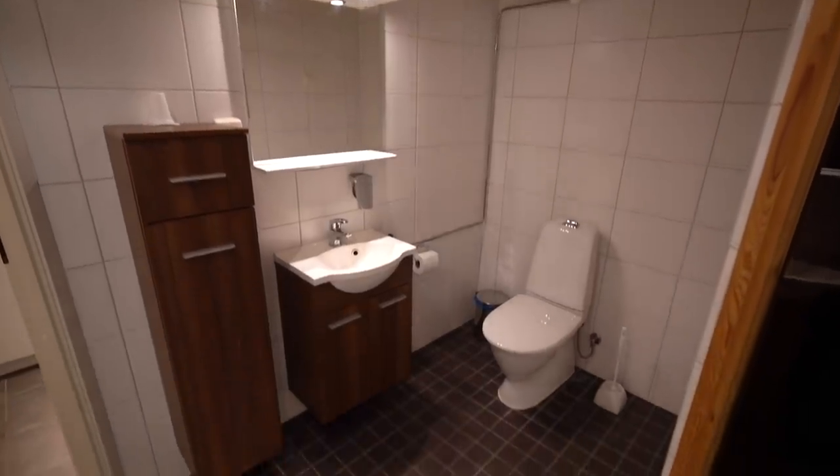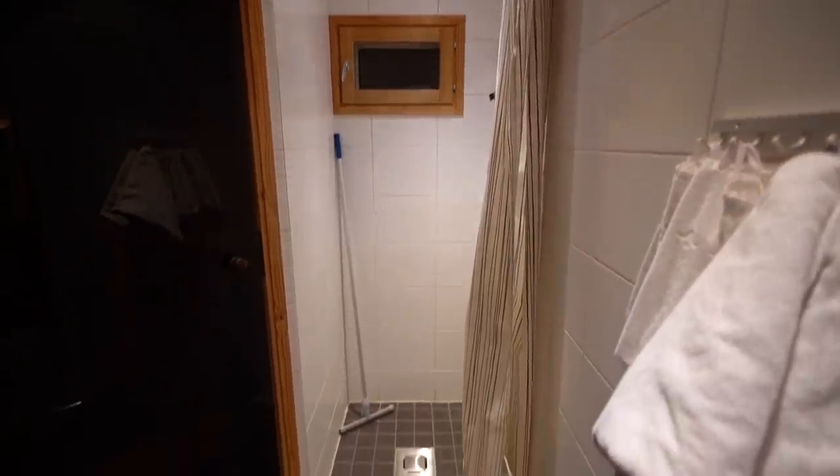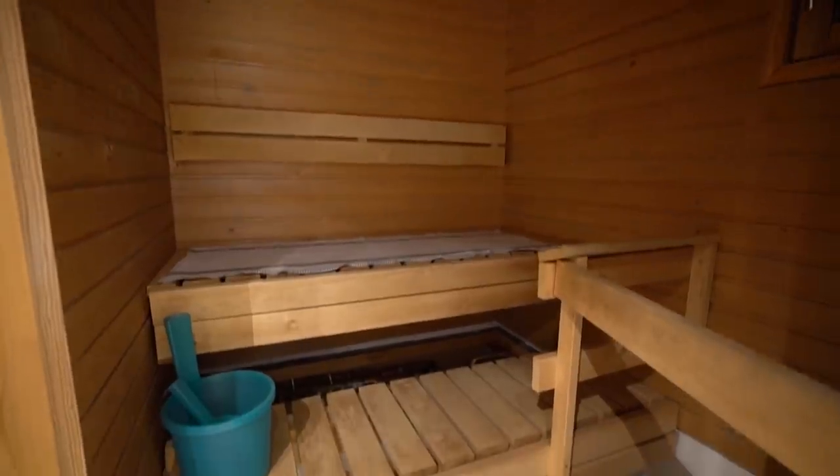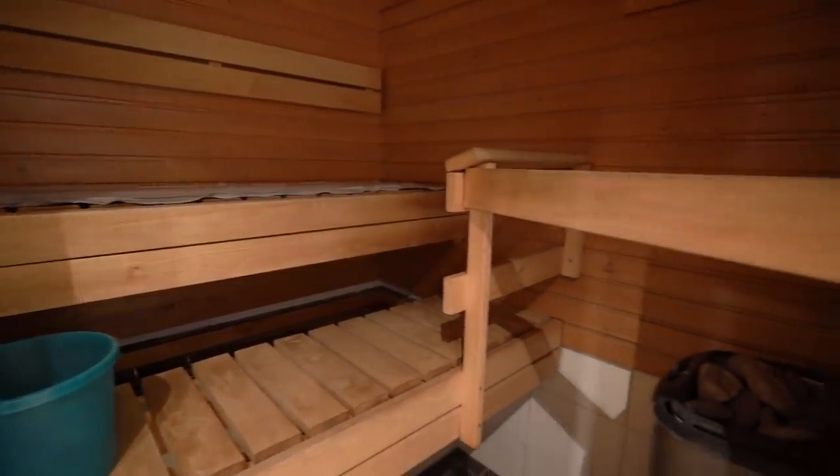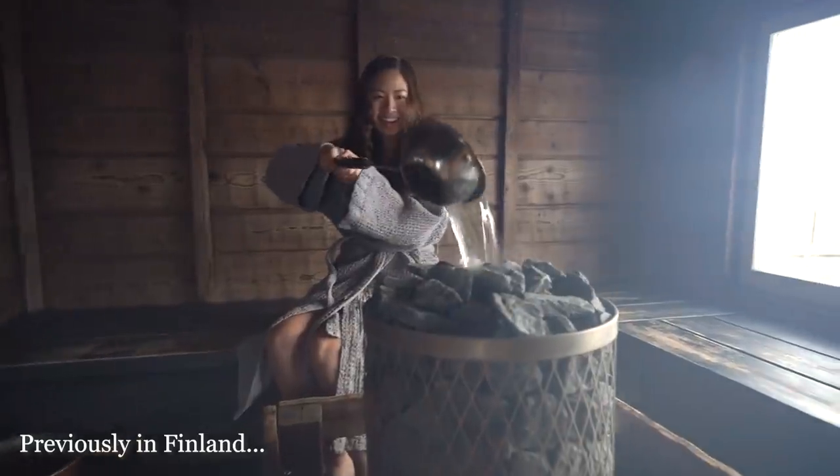Here you see a very typical bathroom space, but surprise — behind me is a private sauna in our very own cabin! We cannot wait to use this because the last time we tried a traditional Finnish sauna we were absolutely in love, so we will 100% be taking advantage of this amenity. We're going to make some dinner and then hop in the sauna.